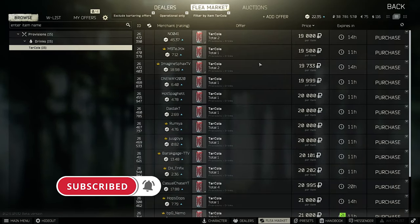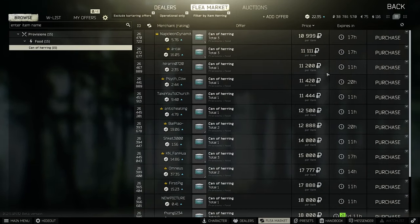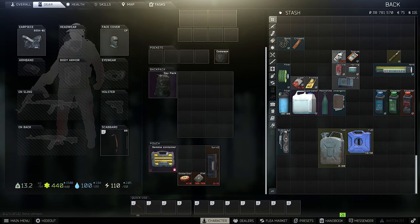Furthermore, Tarkola is still worth about 20k. Herring is dropping a little bit so it's not as worthwhile, but it's a one-slot item. Go for Cola instead.